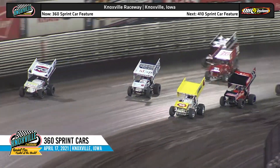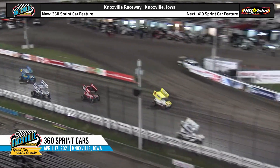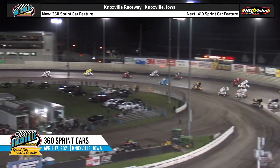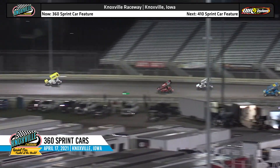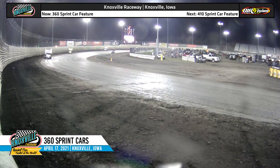18 laps on the board, the green flag is out. Jamie Ball leads the field down into turns one and two. They go two and three wide back in the pack. Caleb Johnson one of those cars — he'll make his way up into the fourth spot. Clint Gardner rounds out the top five, but Jamie Ball will lead the field off of turn four on lap one.